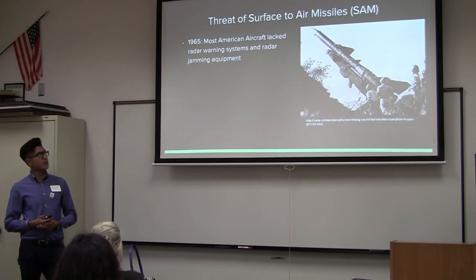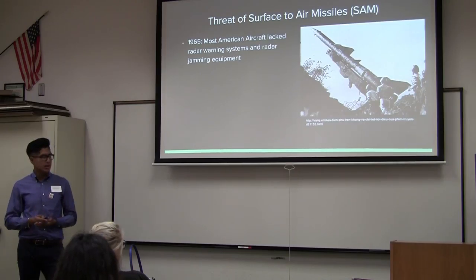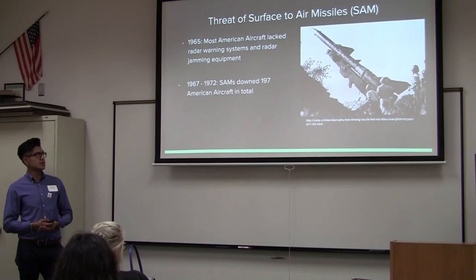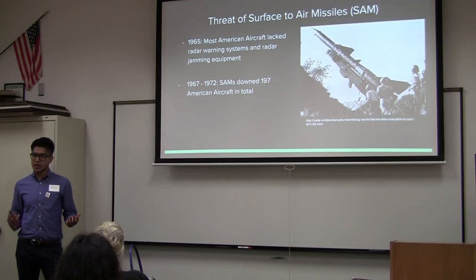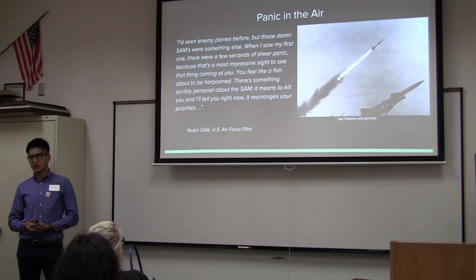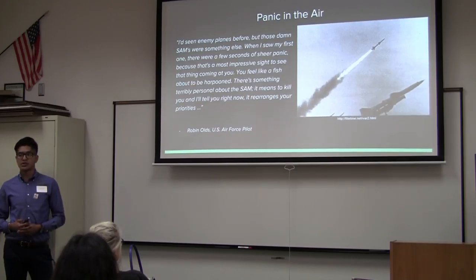As for the threat of surface-to-air missiles: in 1965, most American aircraft lacked radar warning systems and radar jamming equipment, making it very difficult to jam SAM systems before they locked on or to attack the launch sites. As one pilot described, it was like going into a war zone completely blinded. Between 1967 and 1972, SAMs downed 197 American aircraft. Pilot Robin Boltz of the U.S. Air Force described it: 'I'd seen enemy planes before, but those SAMs were something else. When I saw my first one, there were a few seconds of sheer panic. There's something terribly personal about the SAM — it means to kill you. It rearranges your thought process completely.'